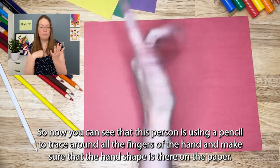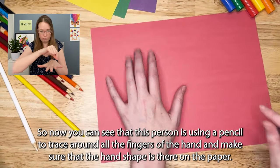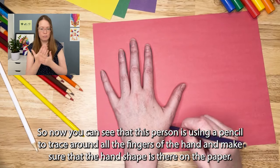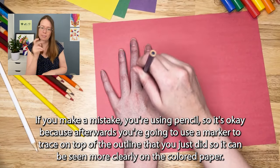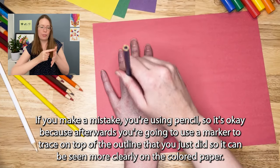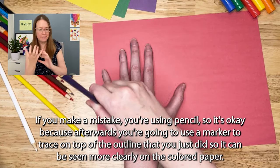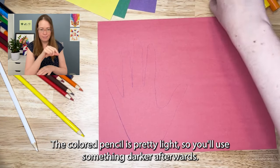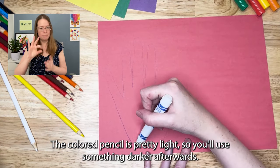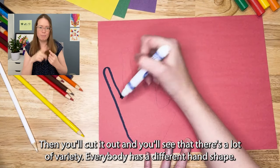You can see that this person is using a pencil to trace around all the fingers of the hand and make sure that the hand shape is there on the paper. If you make a mistake, you're using pencil so it's okay, because afterwards you're going to use a marker to trace on top of the outline you just did so it can be seen more clearly on the colored paper. The colored pencil is pretty light, so you use something darker afterwards.